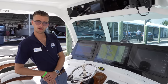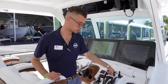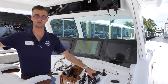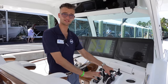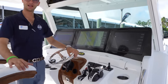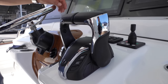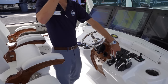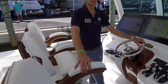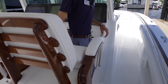How's the new Helm Master system on these Yamahas? The Yamaha new control unit for the outboards - you can't even put it into words. The fluidity in this control unit is just amazing. A lot of boats here at the show are using the 425 Yamahas. Let's go to the bow and take a look at that area on this particular model.